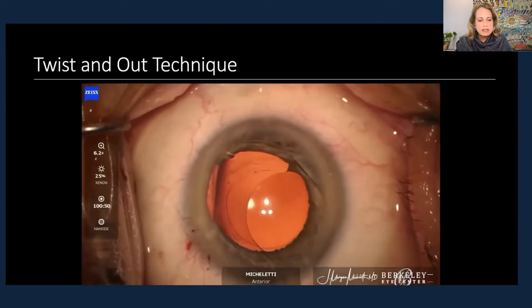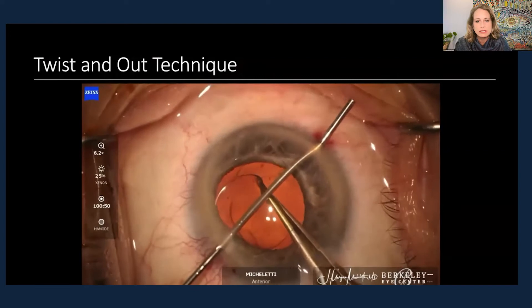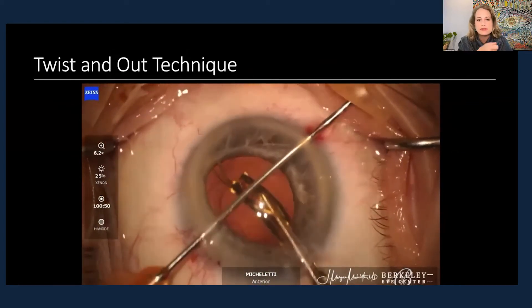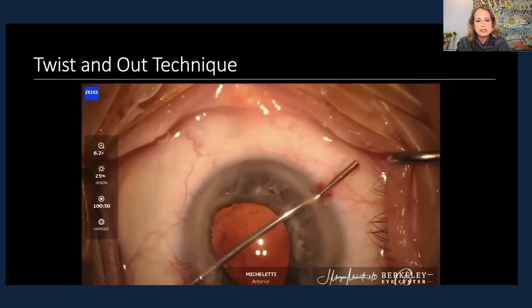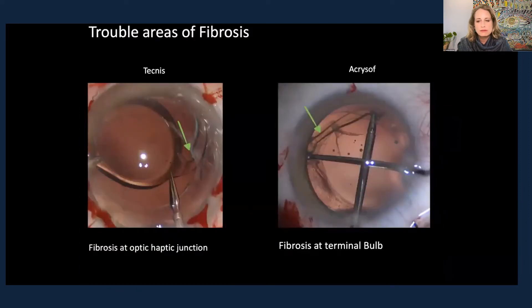In this case I was able to put another lens immediately back into the same location. Here's another technique — a modification I use especially for a warm lens, one that's already been in the body. You can grab at least two-thirds across the optic and twist it out. In this modification, putting a cannula through a paracentesis protects the endothelium as well — another little twist on the twist-and-out technique.